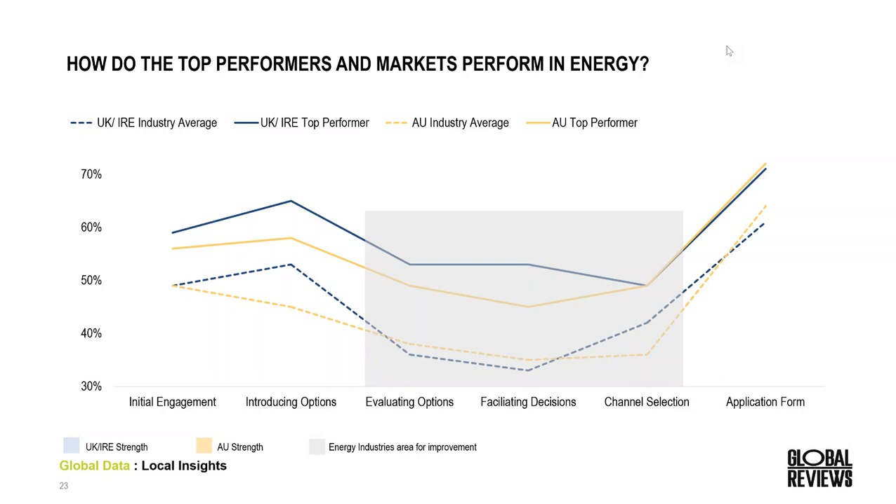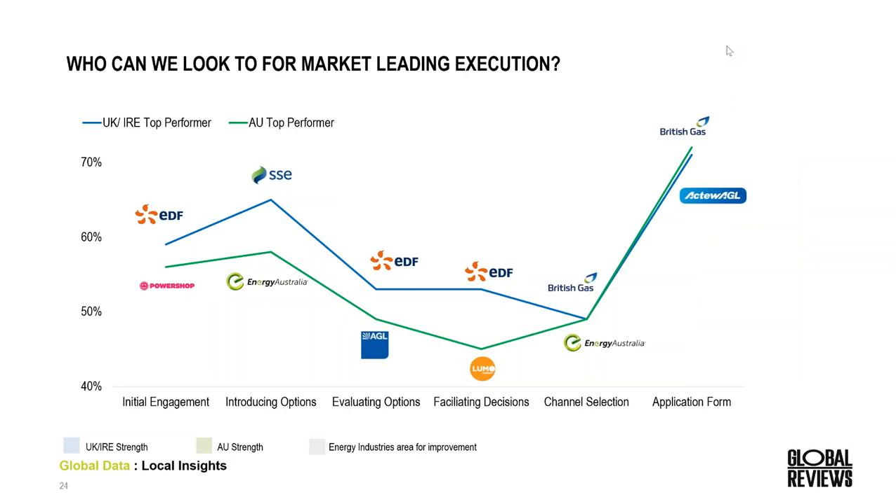In terms of articulating how our products best meet our consumers' needs and getting them over the line to actually sign up without continuing to research is a real opportunity for the energy industry. Within Australia we're performing quite well in terms of application form, but we are behind the European markets in terms of introducing options. EDF, the overall leader, leads across three different stages, while Energy Australia leads the Australian market in two. But there's no one brand absolutely nailing the process across the whole experience.